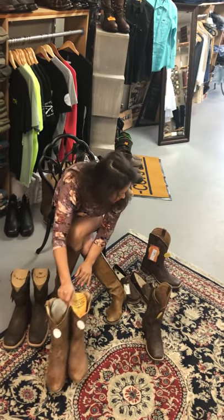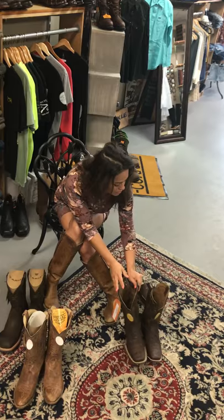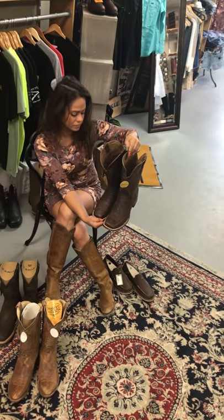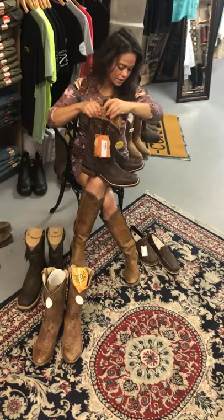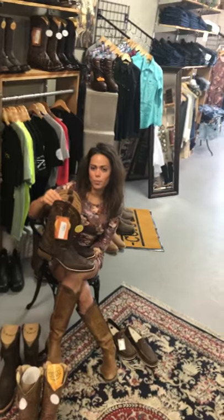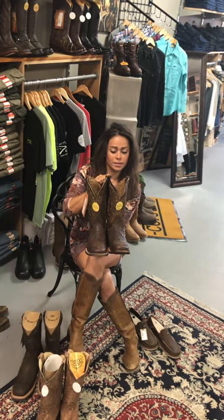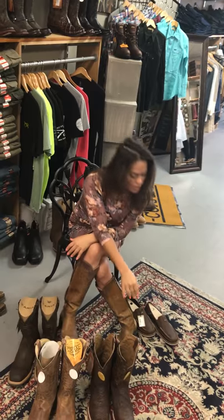That's a very popular one. And then anything square toe with the younger crowd — once they want more of a modern cowboy boot, this is your go-to boot. This is a Corral boot, all leather, all cowhide, handcrafted in Leon, Mexico by Corral Boots. It has comfort soles, super comfortable, and we love it.